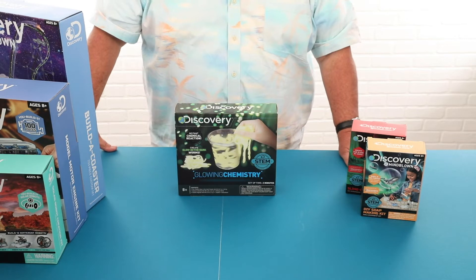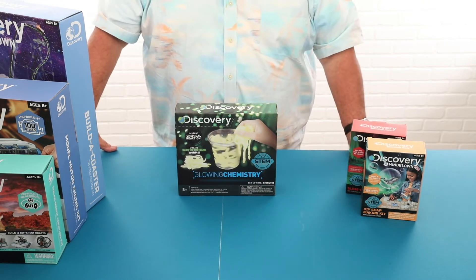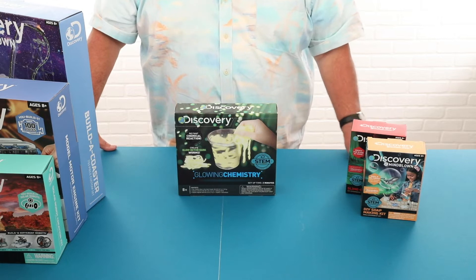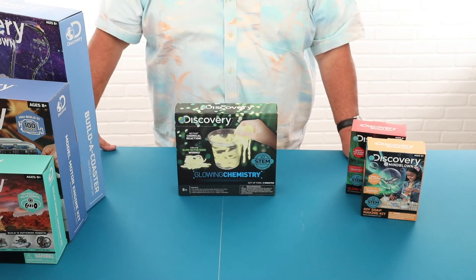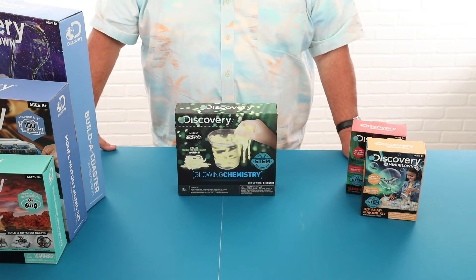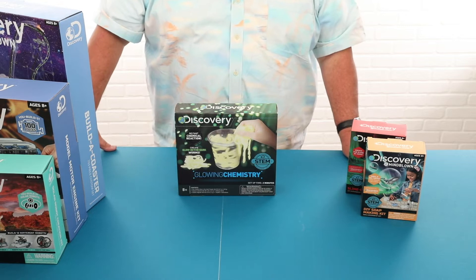Educational and engaging STEM toys really help interact with children. They engage them and teach them to put together complex puzzles and work to problem-solve with a blend of critical thinking while having fun. You don't want to take the fun factor out of toys.